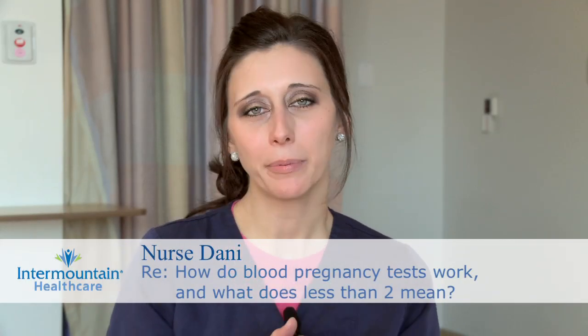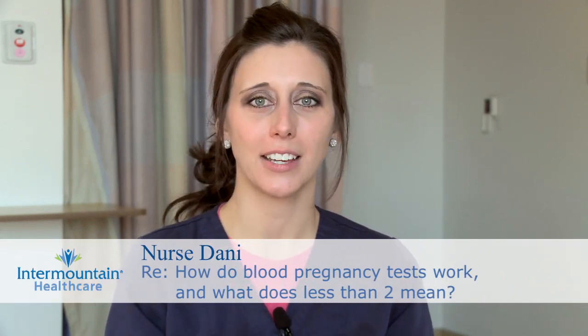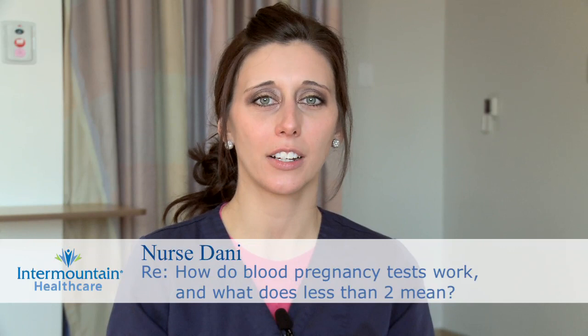A lot of women have questions about pregnancy tests. There are blood pregnancy tests and there are urine pregnancy tests, and what they're both detecting is a hormone called human chorionic gonadotropin, or HCG. A blood test is much more sensitive and can actually detect pregnancy sooner than a home pregnancy test or a urine test.